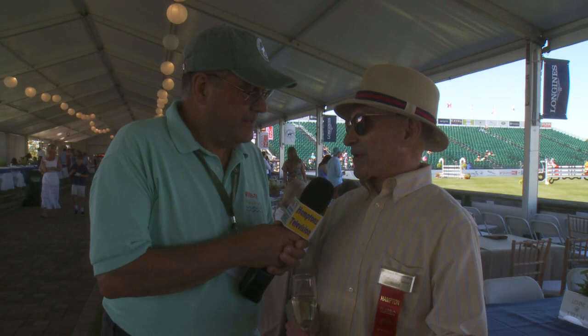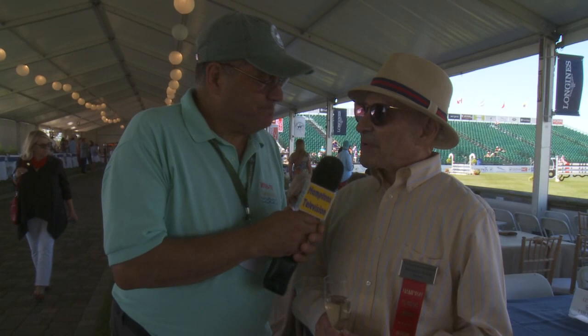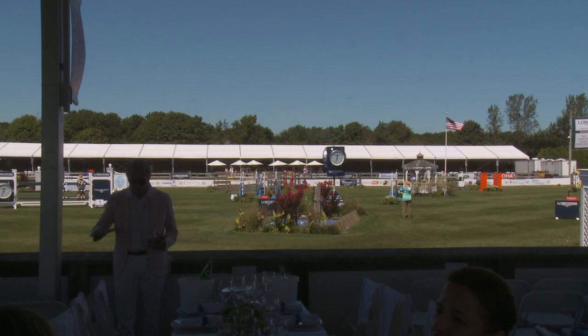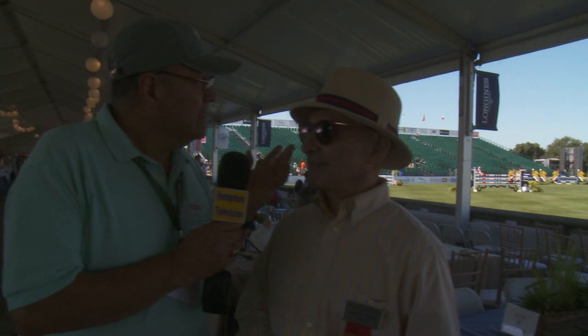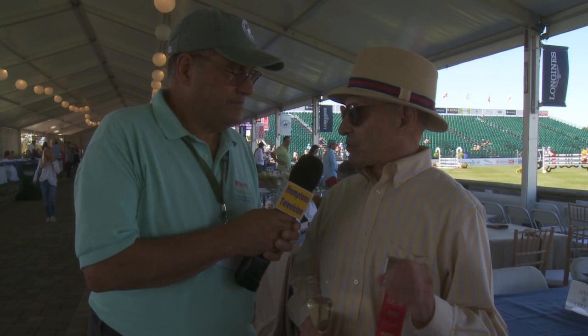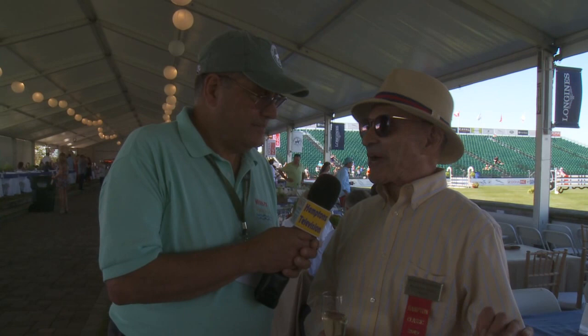What do you think of our beautiful new Grand Prix setup? Spectacular — the commitment of the Hampton Classic executive board, committee, Chenette and her crew — what a team effort, and it's phenomenal. From what we're hearing from the riders, they love it. It was a very big decision — maybe the biggest the board has ever made because of the expense — but we're delighted. Well worth it.